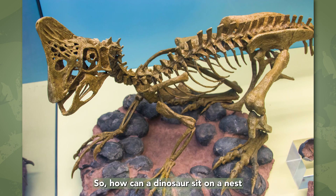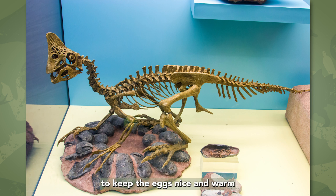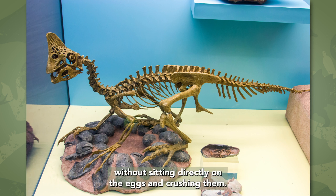So, how can a dinosaur sit on a nest without crushing its eggs? Oviraptors arranged their eggs so that the eggs were on the outside ring of the nest, and the parents would sit in the middle. That way, they can use their long arm and tail feathers to keep the eggs nice and warm without sitting directly on the eggs and crushing them.